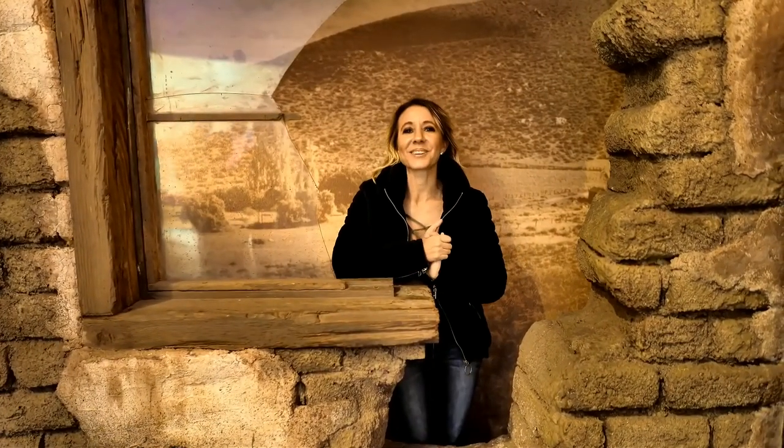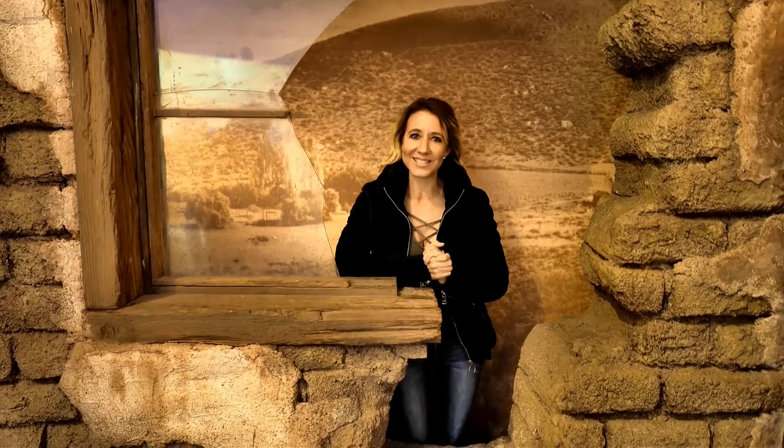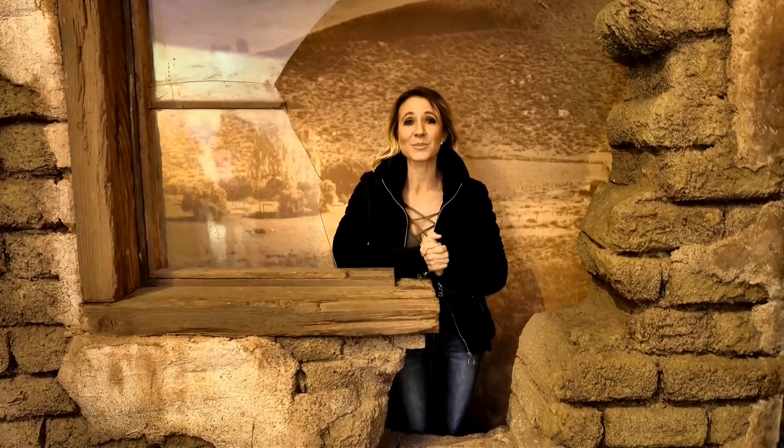Hi everybody! Welcome back to another awesome day, another awesome vlog. We are in Hemet, California at the Western Science Center checking out some really cool stuff.